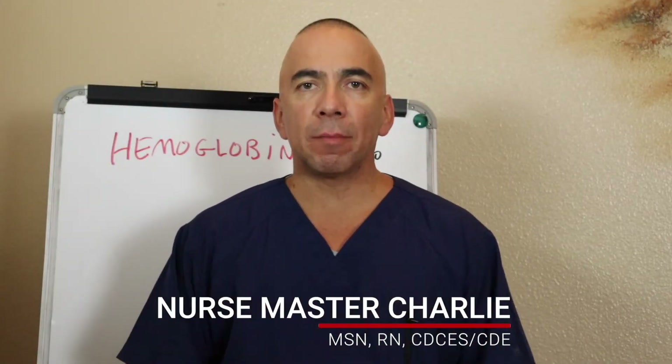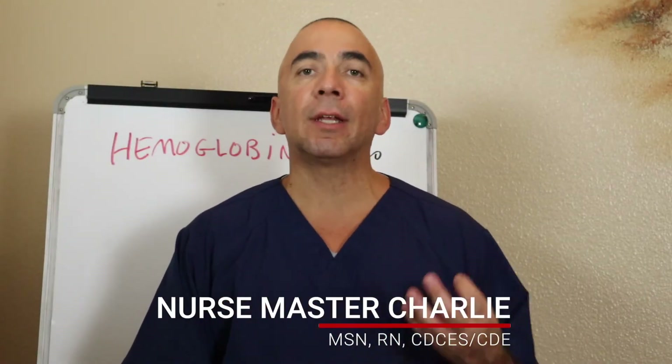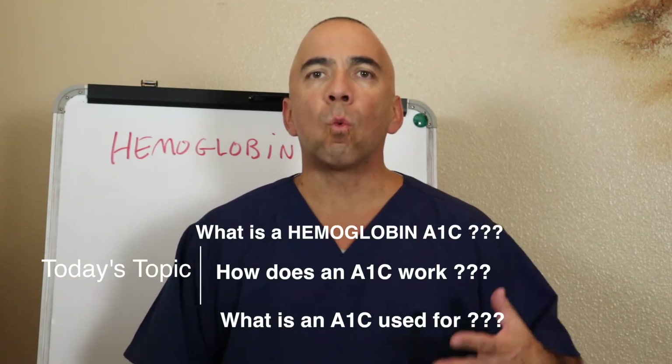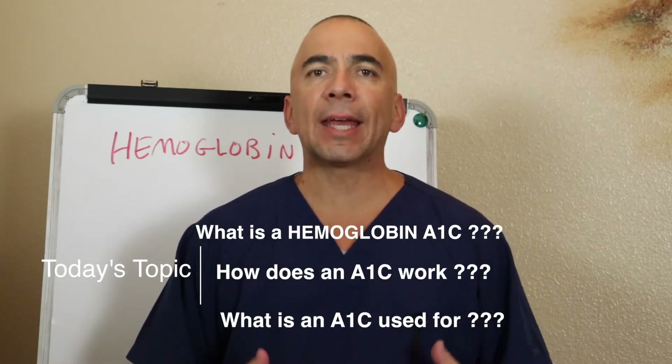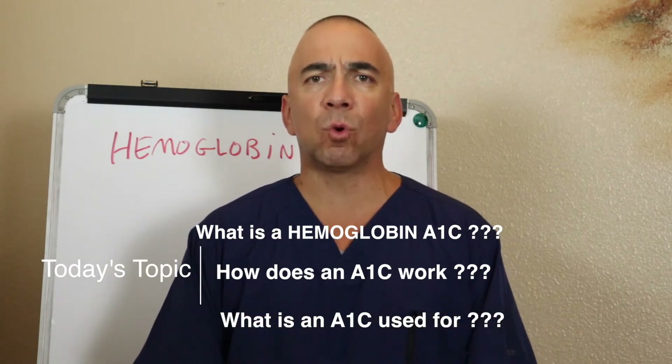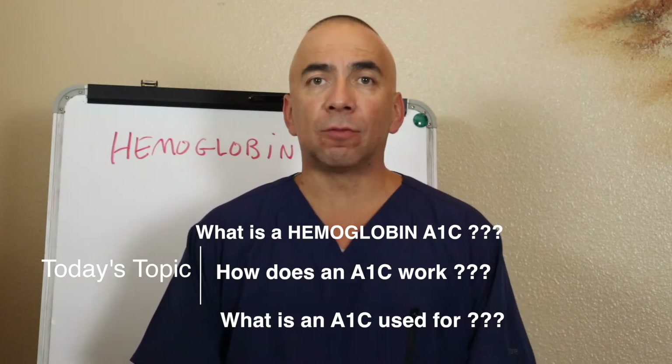I am Nurse Master Charlie, and on my channel I talk about nursing, health, education, and music. Welcome. Today's topic is on what is a hemoglobin A1c, how does an A1c work, and what is it used for.